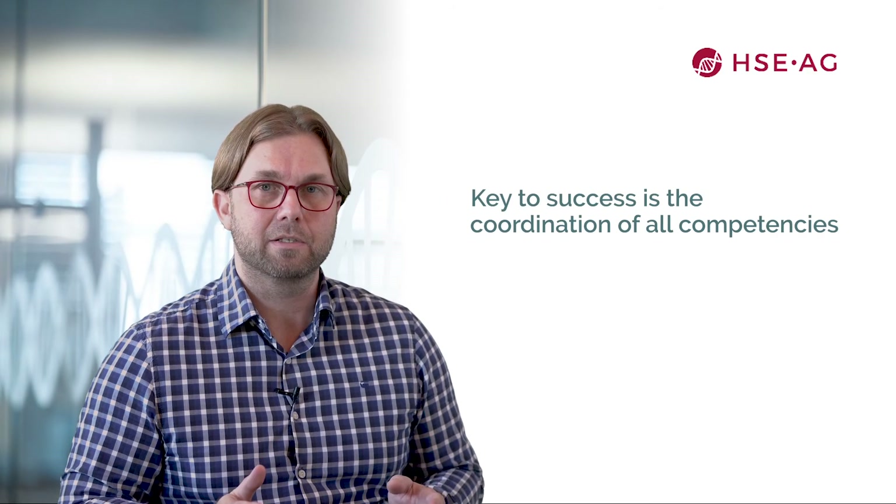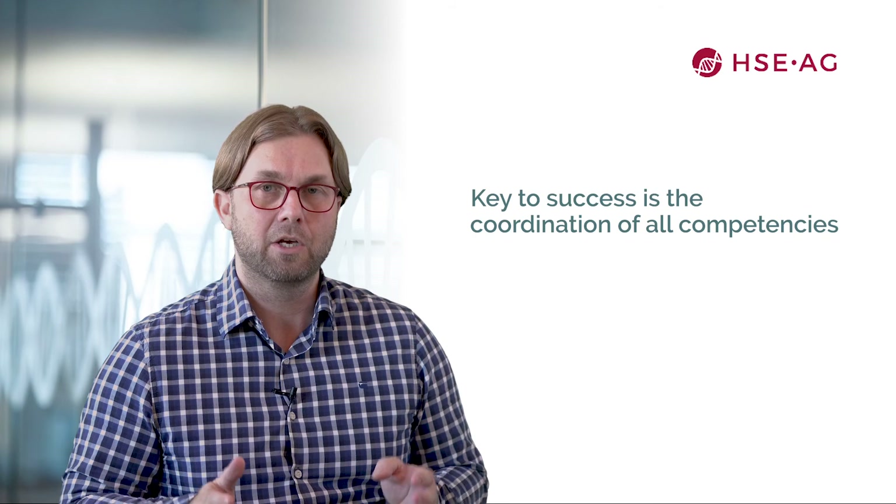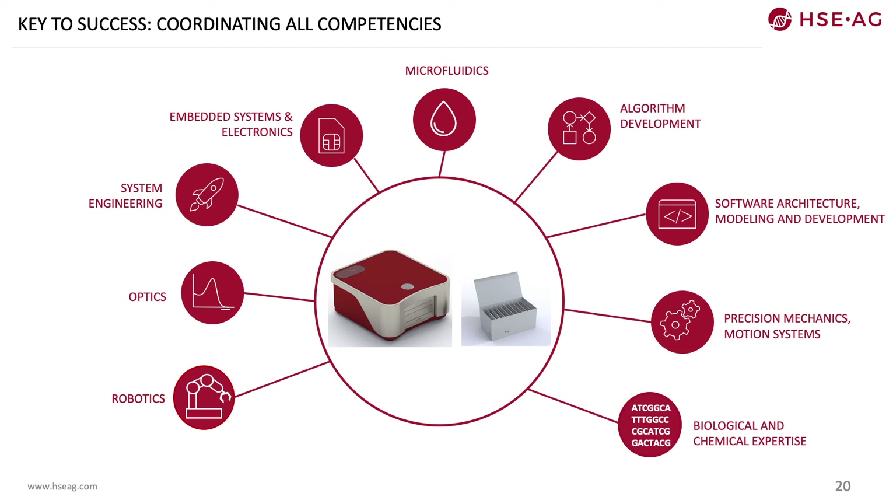The key to success in developing a microfluidic device is the coordination of all the competencies needed for development. Here is an example of all the competencies required to develop a complete microfluidic system. Since you build the instrument around the microfluidic device, system engineering must translate biological results and findings to engineering departments like precision mechanics or software and algorithm development. The instrument development demands a high level of expertise to integrate the microfluidic device, always aiming for a high-reliability, low-cost system — ideally with all these competencies under one roof.